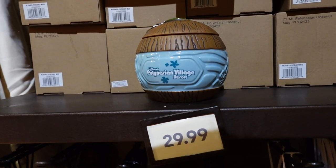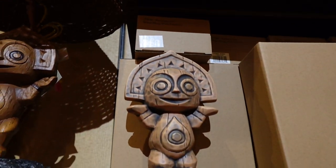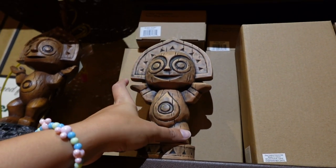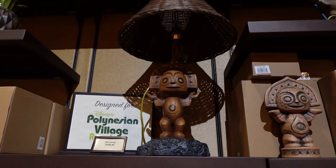Right over here for $29.99 are those salt and pepper shakers we saw up front. Here is that coconut — so this is actually a mug. It's supposed to be a mug. $36.99 for that. And then we have a tanky lamp for $2.99.